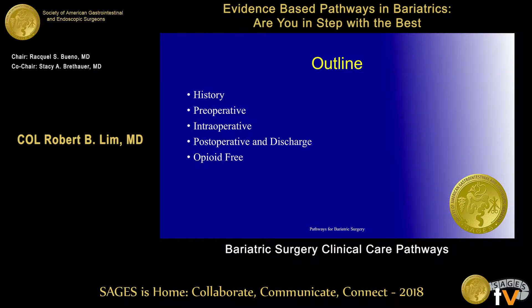This is a mandatory military outline. I'm going to focus mostly on the post-operative part and the discharge, a little bit on the intraoperative as well, and then really stress the opioid-free aspect of this pathway.